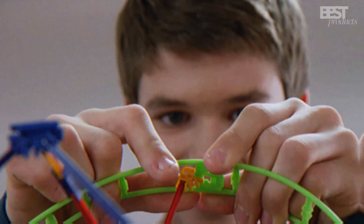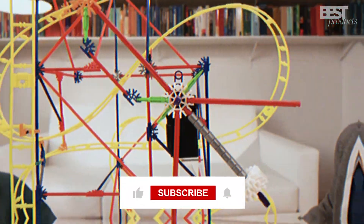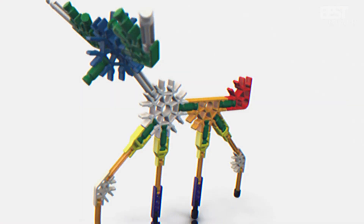That's it for this video guys. I hope you enjoyed it and learned something new. If you did, please give this video a thumbs up and subscribe to my channel for more STEM toy reviews. Also, let me know in the comments which one of these toys is your favorite and why. Thanks for watching and I'll see you next time!